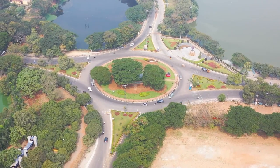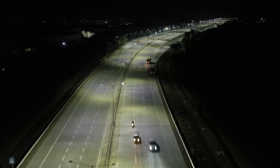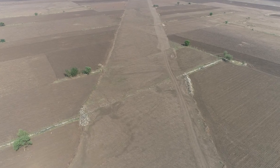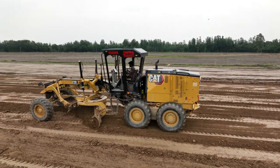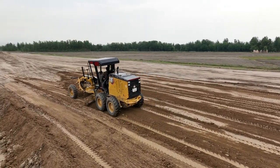Roads are the lifeblood of our modern world. They weave our cities together, connecting us to opportunity and progress. But have you ever wondered what it takes to transform a barren stretch of land into a dependable road? Join us on an incredible journey as we unveil the layers that make it all possible.